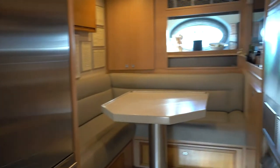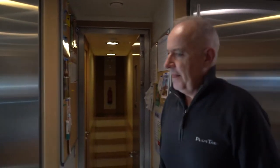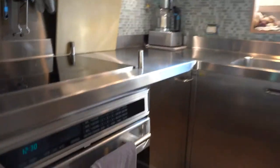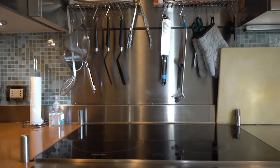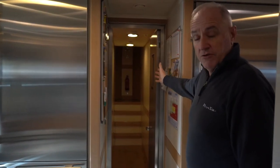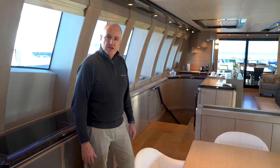Now let's go down to the crew accommodation. Here we have the crew mess and laundry area with two professional washers and two professional dryers — very important on a vessel. On this side is the galley with fridges, freezers, storage area, hot plates, and the oven. Forward here are four crew cabins accommodating a total of seven crew.